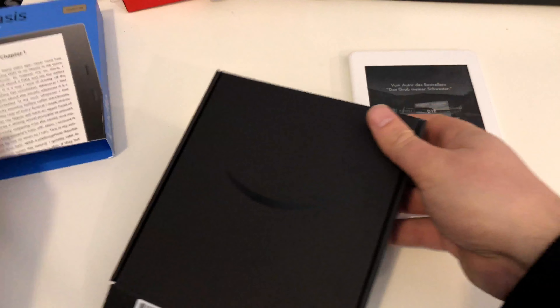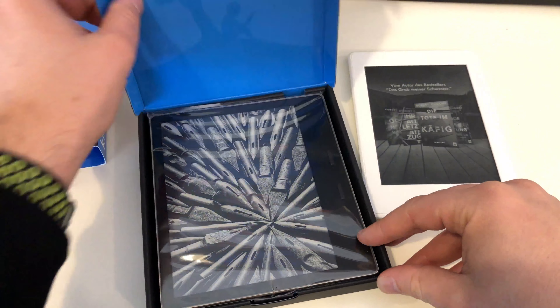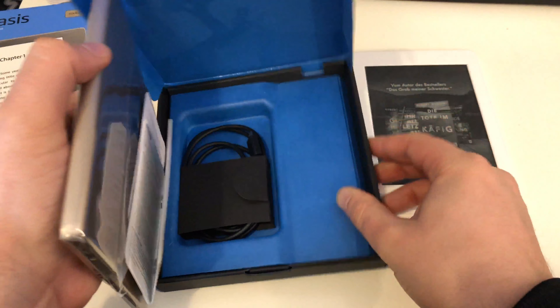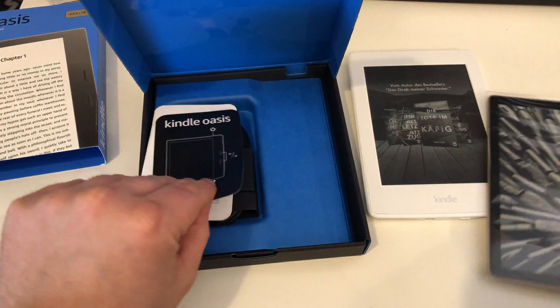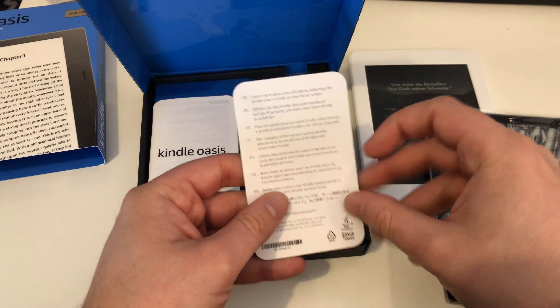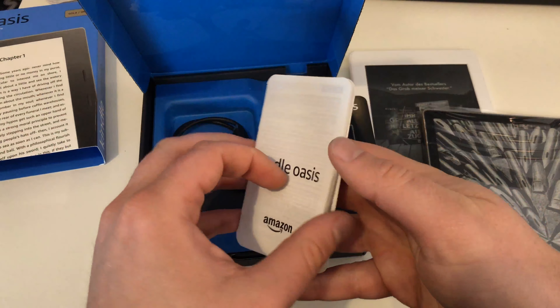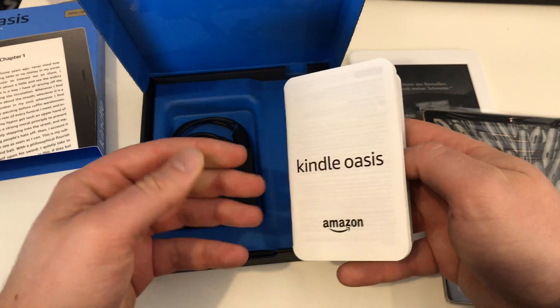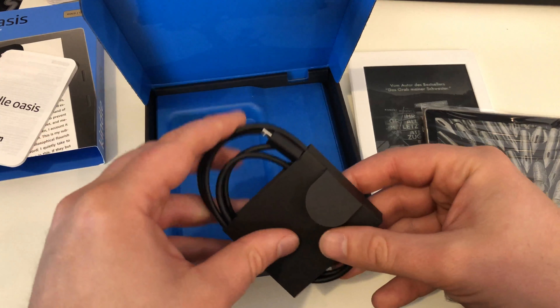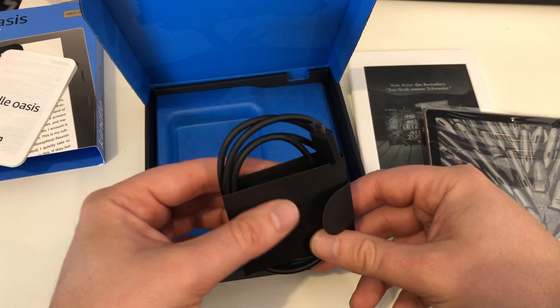Let's open up the box. Of course, this is a press unit so it's already been opened. We get a quick starter guide with only explanations of where the buttons are, then some fine print information, and we get a charger.